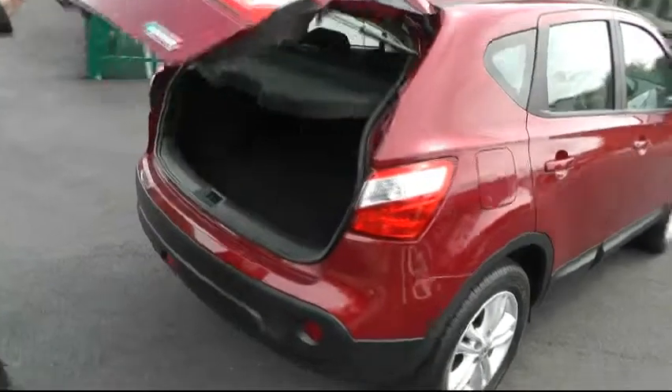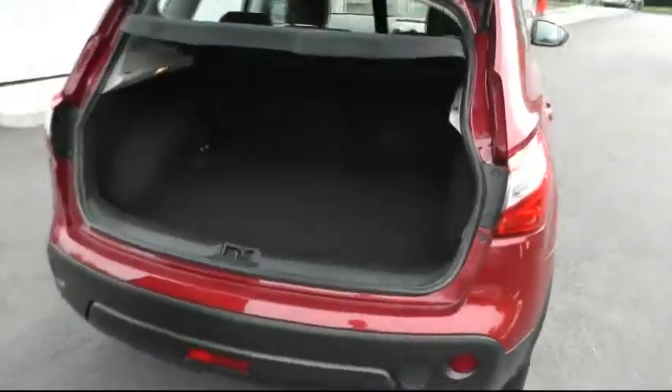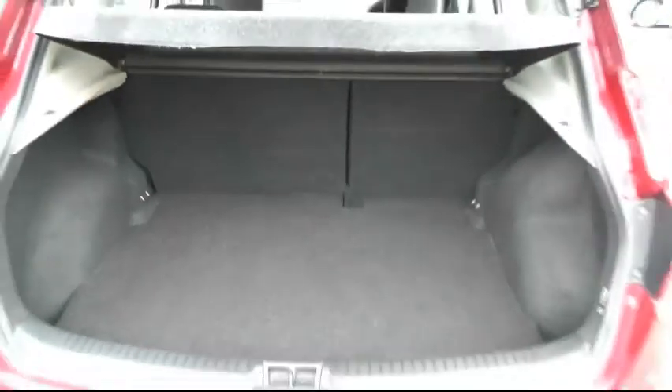Moving to the rear of the vehicle, here's an opportunity to show you the impressive boot space that the Nissan Qashqai range has to offer, with the 60-40 split folding seats.